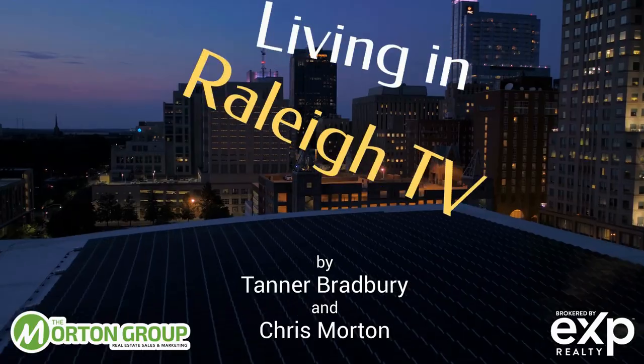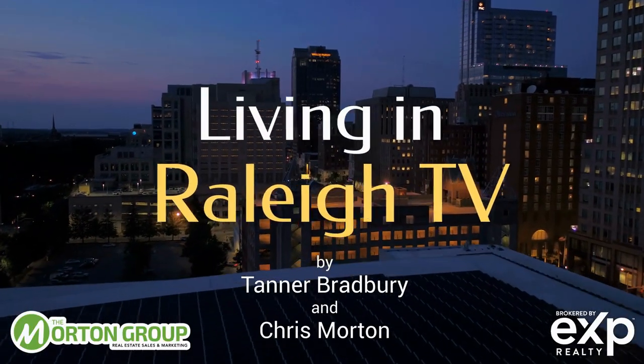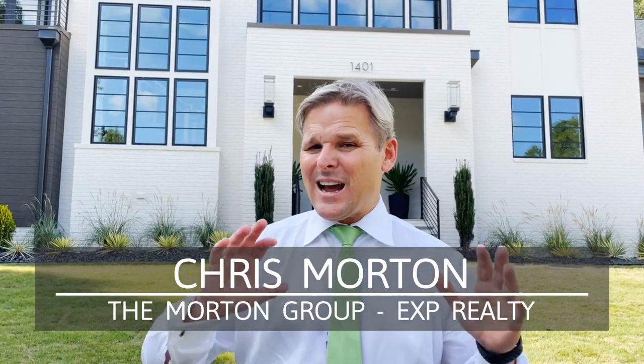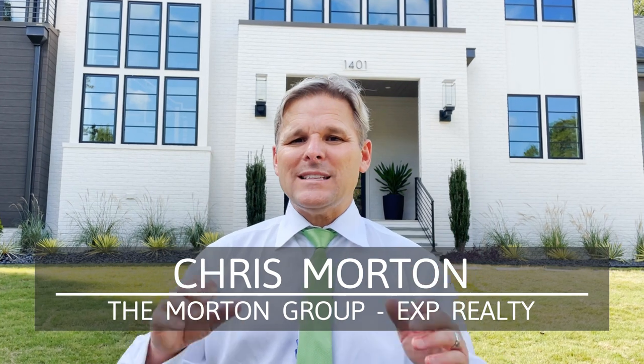On today's video, we're going to give you an inside look at some of the top homes in Raleigh, North Carolina that have all won awards in the recent Parade of Homes. Hi, this is Chris Morton, real estate broker with EXP Realty. On today's video, we're going to take you inside some of the most amazing homes. They've all won an award in the Wake County Parade of Homes. Let's get started with the first one.